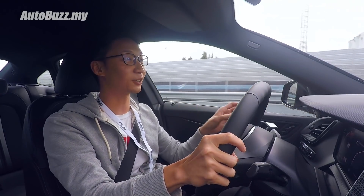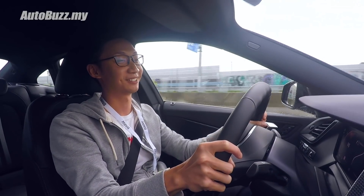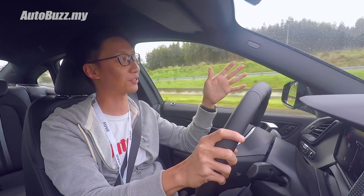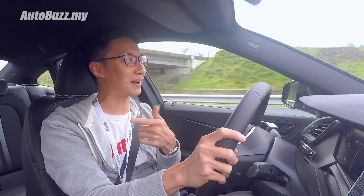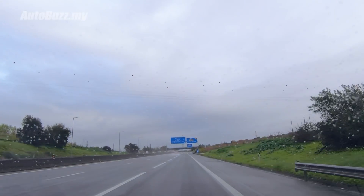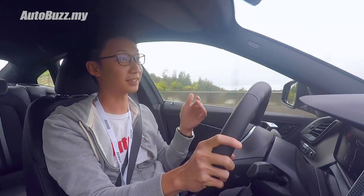I'm going to push the envelope a bit — already doing 160, 170 very effortlessly. It's almost mind-boggling how empty the highways are, and this is peak hour, 9am. Not as congested as our Federal Highway, but as my drive partner said, it's almost like a ghost town. I've not seen more than 10 cars on this highway — it's actually quite eerie.